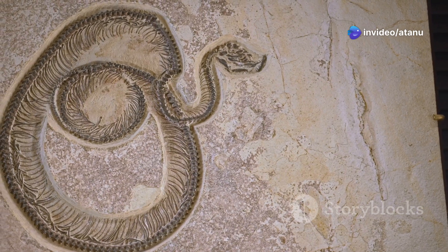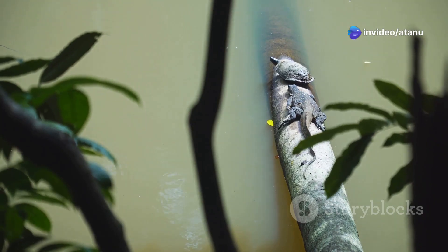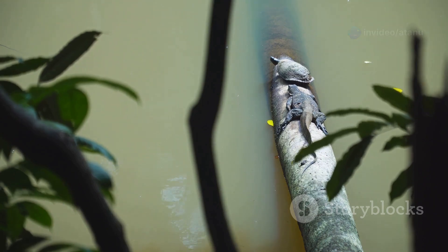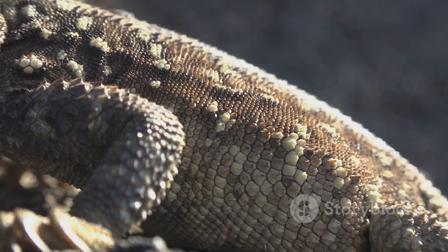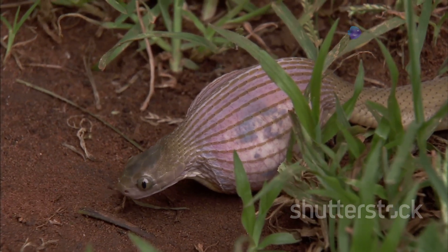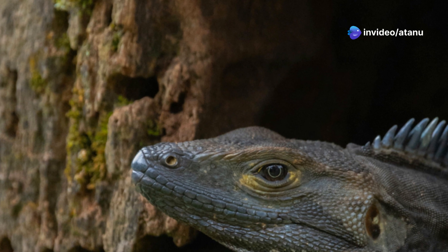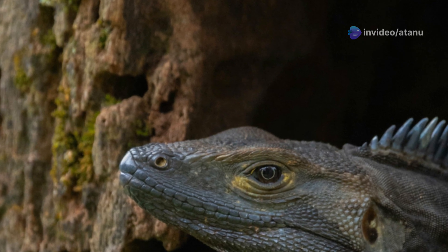During this time, a new type of animal emerged: the reptile. Reptiles were different from their amphibian ancestors in several ways. They had scaly skin that protected them from drying out. They laid eggs with a tough, leathery shell that could survive on land. These adaptations allowed reptiles to move away from water and colonize new habitats.